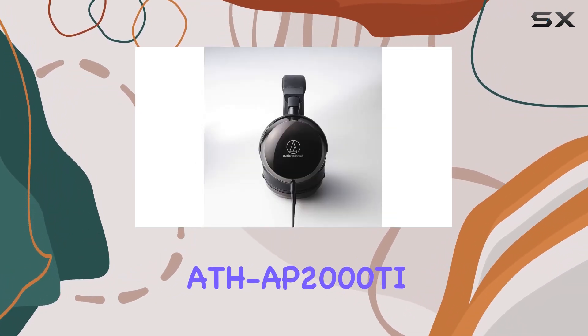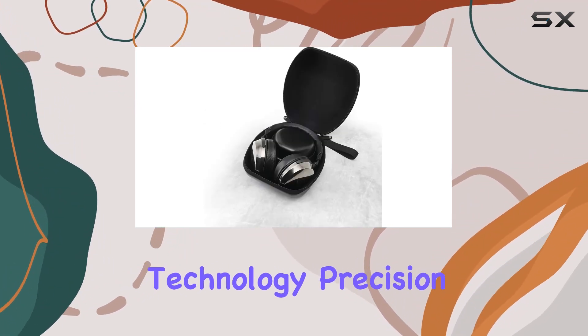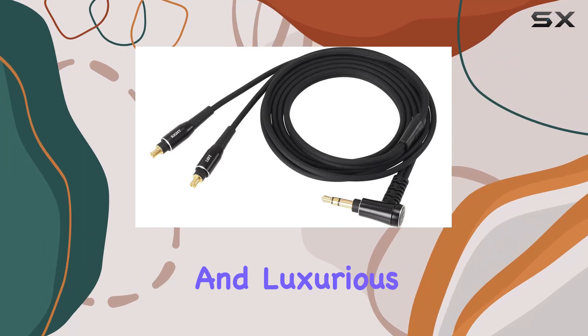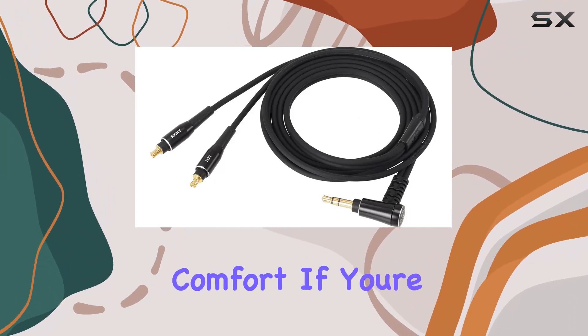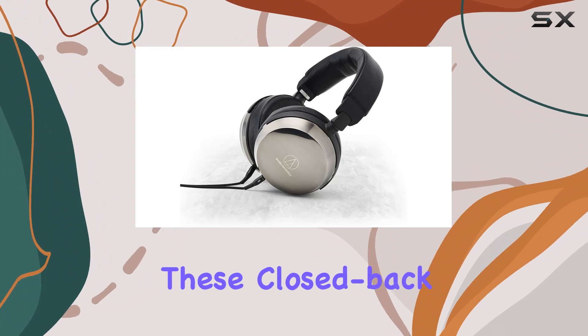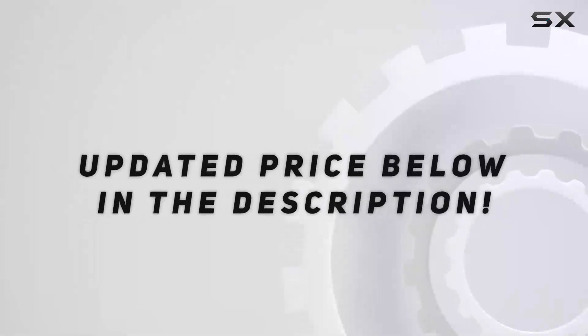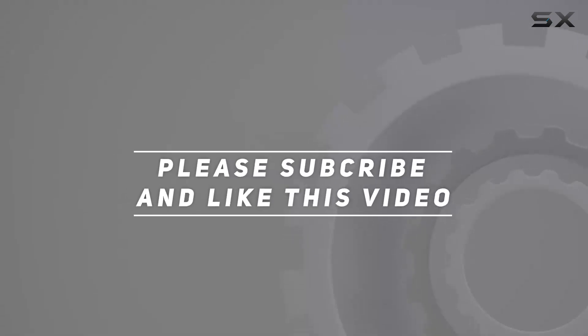In summary, the Audio-Technica ATH-AP2000Ti headphones deliver a sonic masterpiece, combining advanced technology, precision engineering, and luxurious comfort. If you're a true audiophile seeking the pinnacle of audio quality, these closed-back headphones deserve a spot on your wishlist. Check out the video description for an updated price, and thank you for watching.